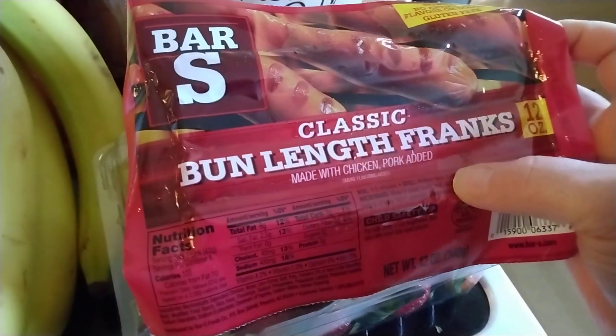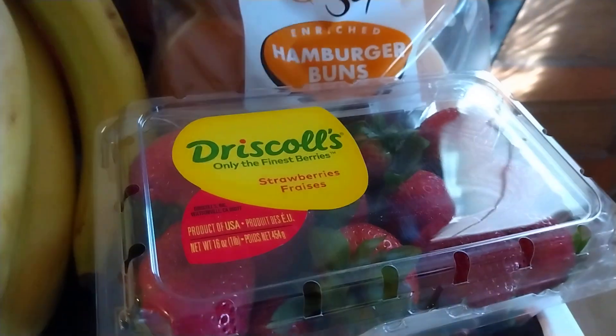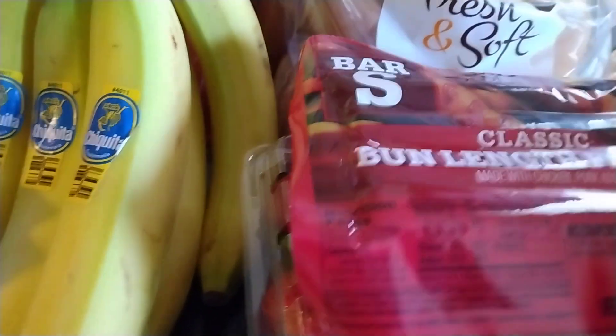I got some Bar S Bun Length Franks — I think we're going to cook out this weekend. And I had a digital coupon for $0.25 off of those. And I got some strawberries — these are on sale for $1.25. And I believe that's everything. Not a very big haul.